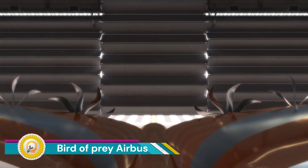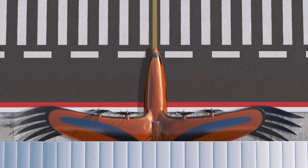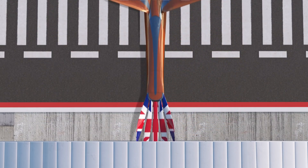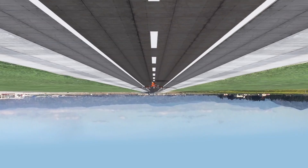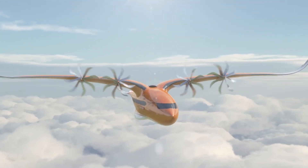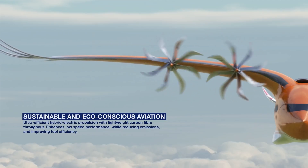Bird of Prey Airbus is a conceptual airliner unveiled to inspire the next generation of engineers. This hybrid electric turbo-propeller aircraft is designed for regional air transportation and takes its design cues from the efficient mechanics of a bird. It mimics the wing and tail structures of a bird of prey and features individually controlled feathers that provide active flight control.